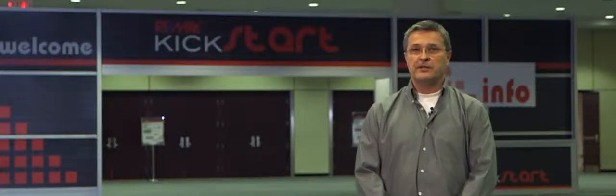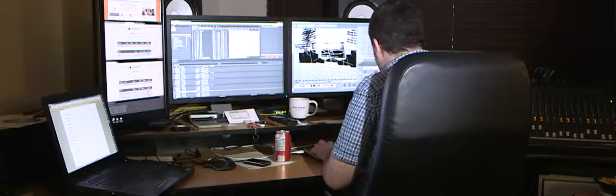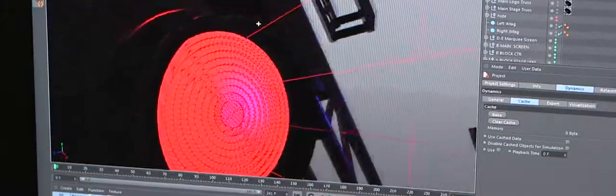This project is a lot different from anything we've ever done in the past, in the sense that it's the first time we're basically mapping 3D-created content onto a 3D surface.